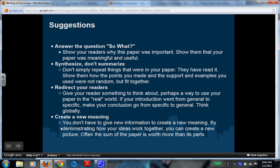The last strategy is to create new meaning. You don't have to give new information to create new meaning. By demonstrating how your ideas work together, you can create a new picture — often the sum of the paper is worth more than its parts. You pull everything together and turn it into something new, a different idea. Now pause and go look at your paper. Did you use one of these strategies?